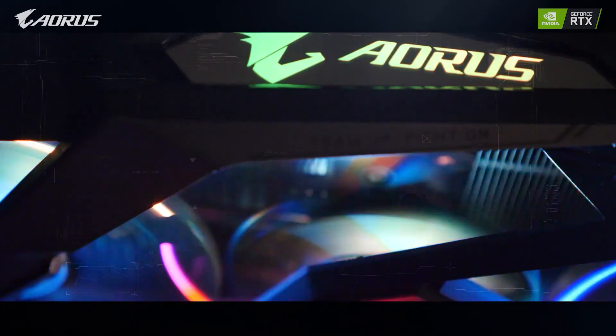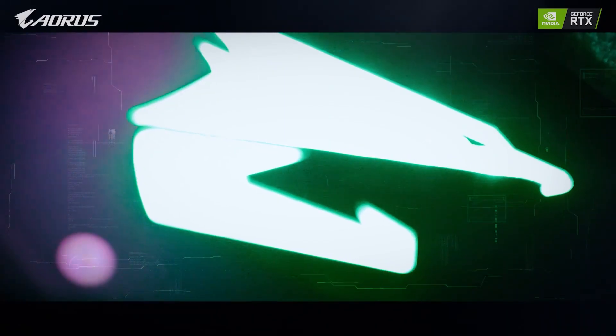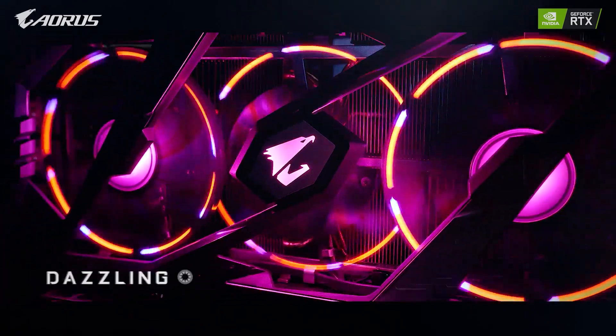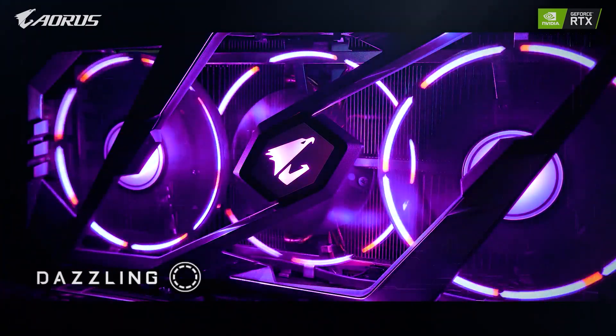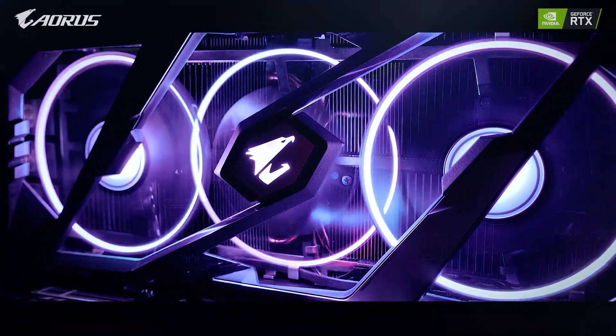On to the GPUs. RGB lighting on GPUs has been growing in popularity for years. The Gigabyte Aorus 2080 Ti Extreme stands out from the rest. It may not be the best graphics card available, but RGB wise, this GPU shines above the rest — an incredibly fast graphics card that will change the look of your system with minimal effort.